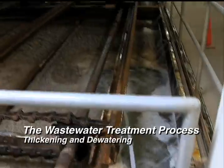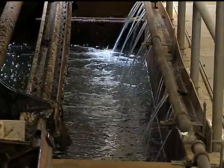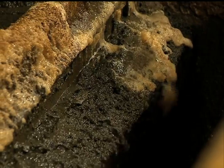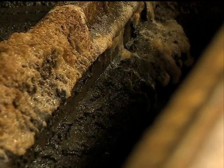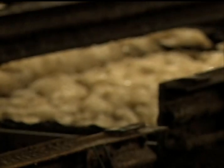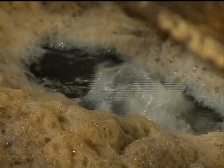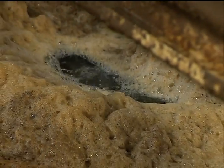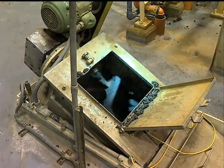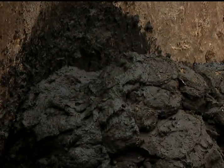Thickening and dewatering: streams containing solids come from various areas of the plant. To reduce the volume of the solids, they must first be concentrated or thickened. Gravity thickeners receive solids that have settled in the primary treatment process; the thickened solids are collected at the bottom of the tank and routed to centrifuges, while surface liquids flow back to the secondary treatment process. The centrifuges spin at high speeds to throw water out of the solids, like the rinse cycle of a washing machine, until the solids' consistency is similar to putty.